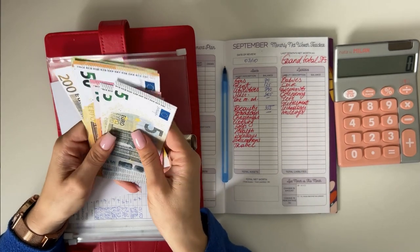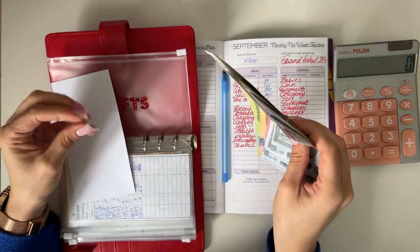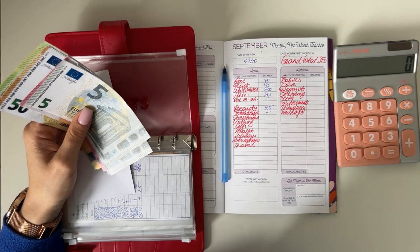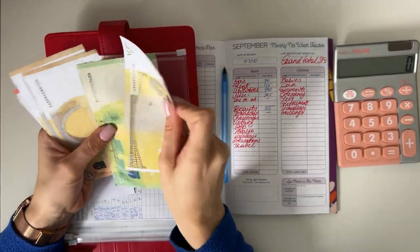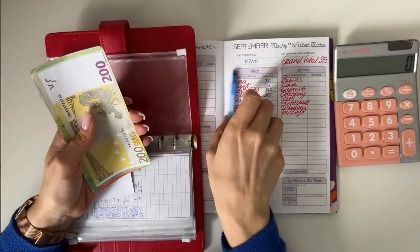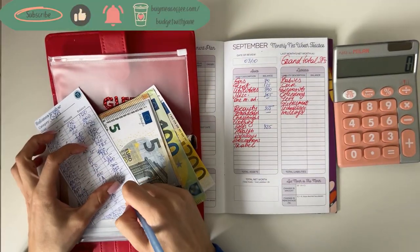Next year we'll allocate birthday funds across other categories — I've already made a budget for that and I'll film a video about it. For now, gifts total 200, 300, 350, 400, 410, 415, 420, 425 — so 425 is now in gifts.